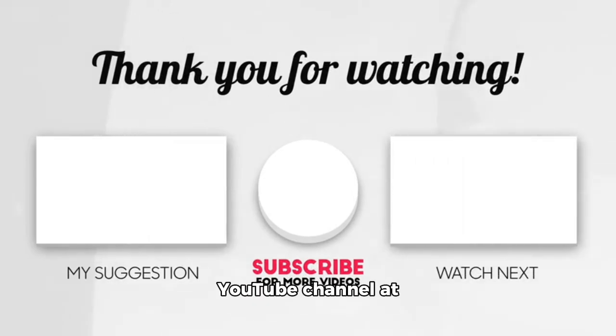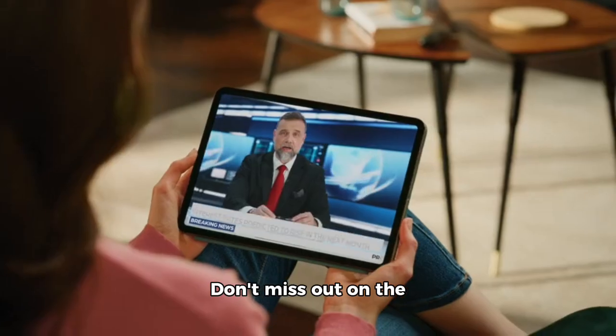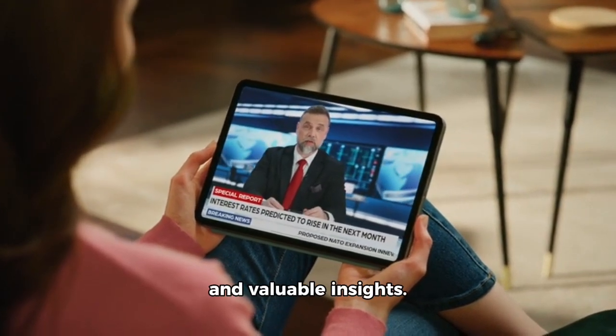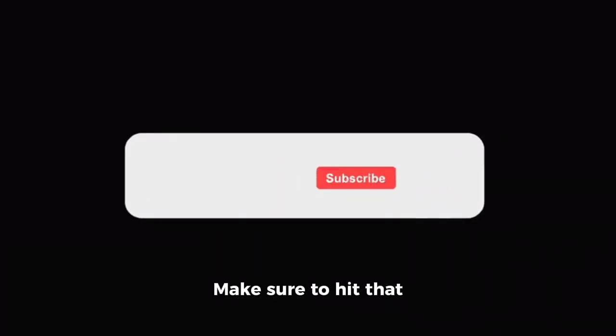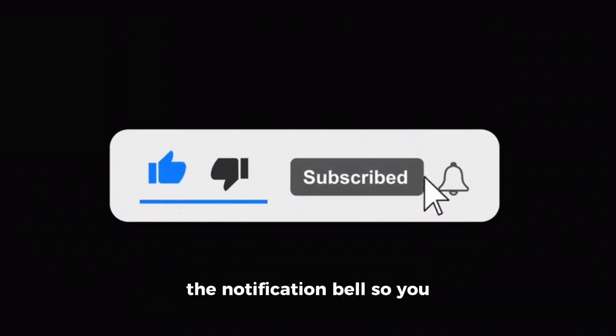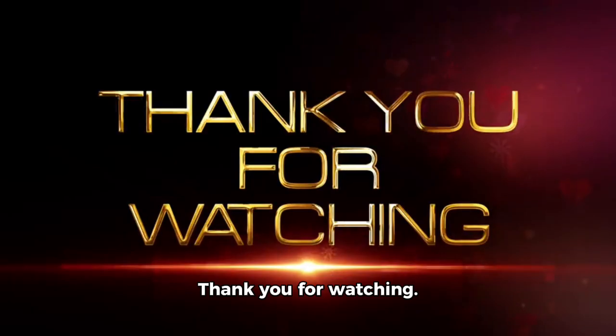We're thrilled to invite you to subscribe to our YouTube channel at youtube.com and be a part of our amazing community. Don't miss out on the latest content, entertaining videos, and valuable insights. Make sure to hit that subscribe button and turn on the notification bell so you never miss an update.